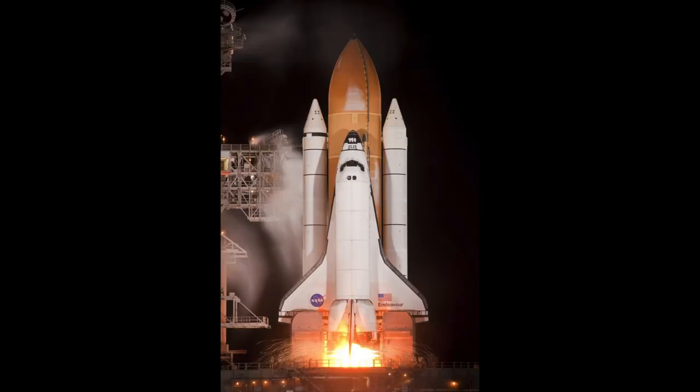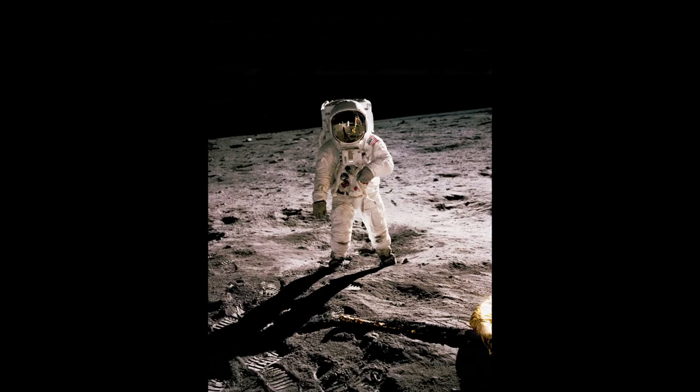Our second piece is this one over here. It's called a spacecraft. Here's a photo of a spacecraft. A spacecraft is a vehicle that travels from our planet Earth, where we live, to outer space.